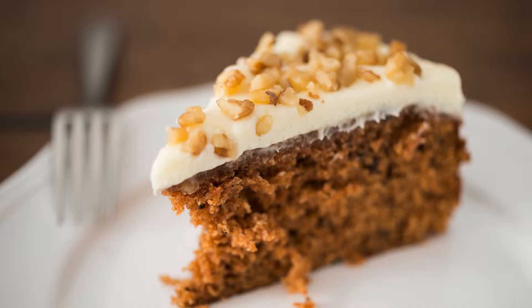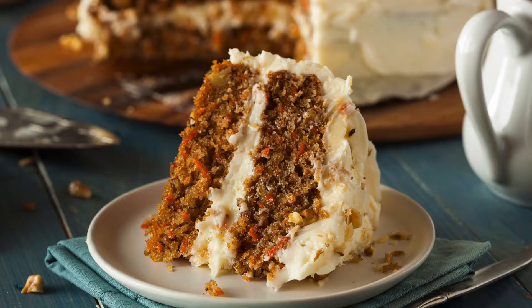Instructions — Cake Prep: Preheat your oven to 350 degrees Fahrenheit (175 degrees Celsius) and grease two 8-inch or 9-inch round cake pans. Line the bottoms with parchment paper for easy removal.